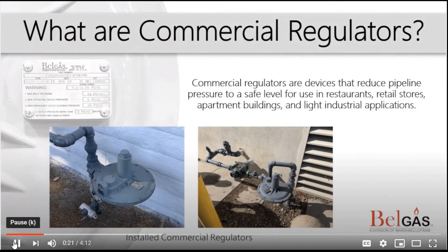Regulators, as mentioned in our What Are Regulators video, are defined as devices for controlling fluid flow. BellGas Commercial Regulators are ideal for natural gas service regulators such as retail and restaurants, as well as fuel gas regulators for compressors and engines.